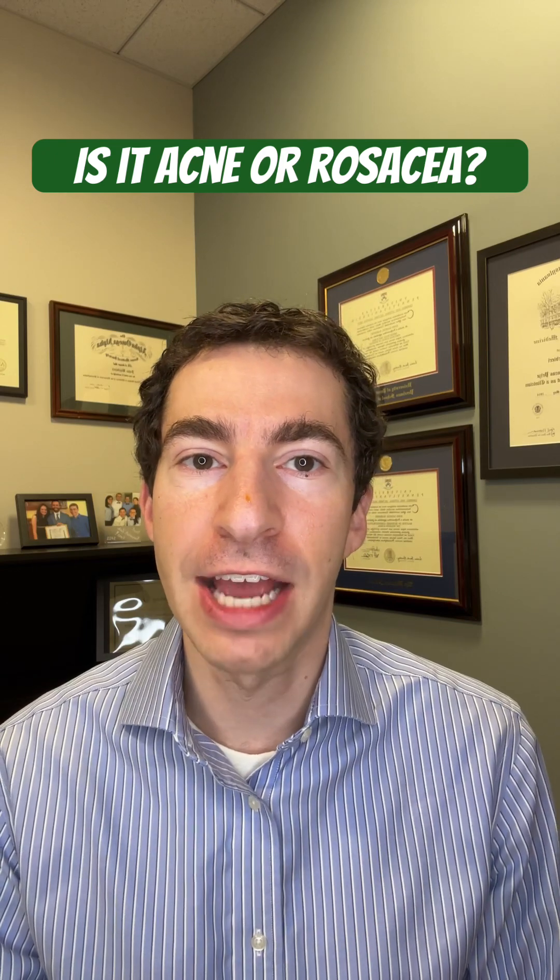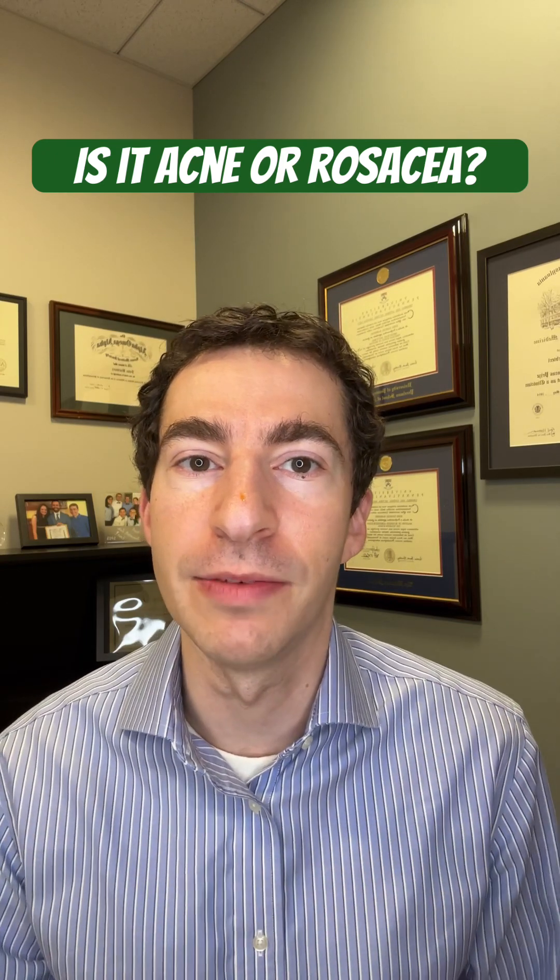For more acne and rosacea content, check out our channel. If you found this video helpful, give it a like so we can share it with the community. Thank you.